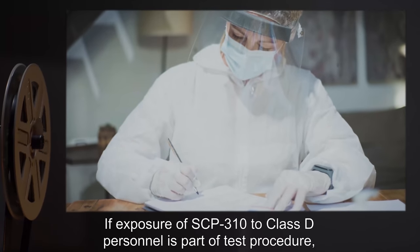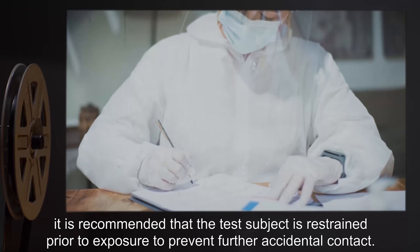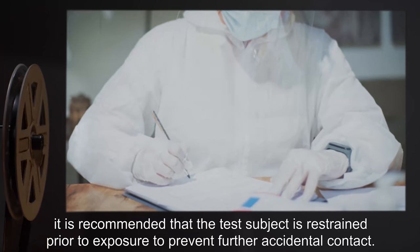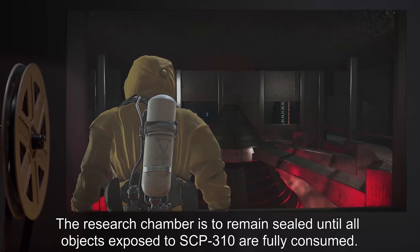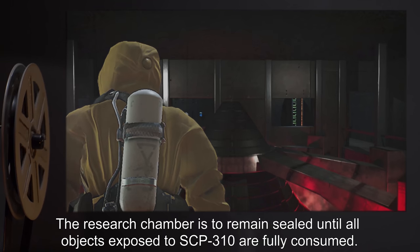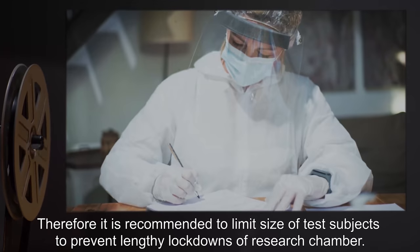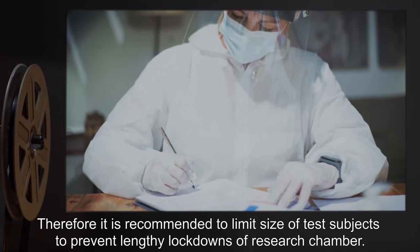Any Class-D personnel contacting SCP-310 are to be immediately terminated. If exposure of SCP-310 to Class-D personnel is part of test procedure, it is recommended that the test subject is restrained prior to exposure to prevent further accidental contact. The research chamber is to remain sealed until all objects exposed to SCP-310 are fully consumed. It is recommended to limit the size of test subjects to prevent lengthy lockdowns of the research chamber.